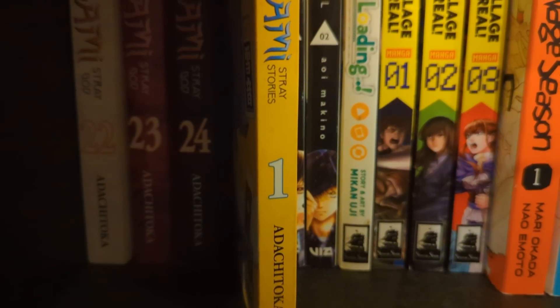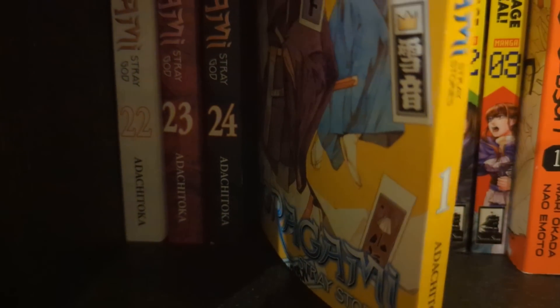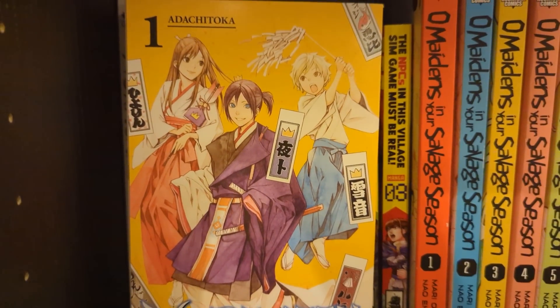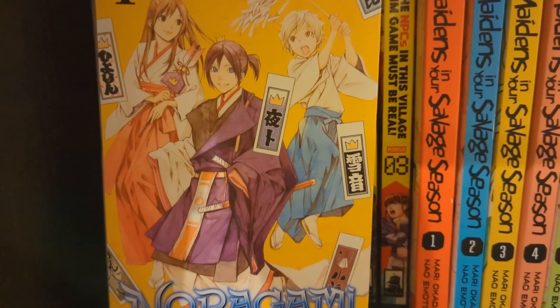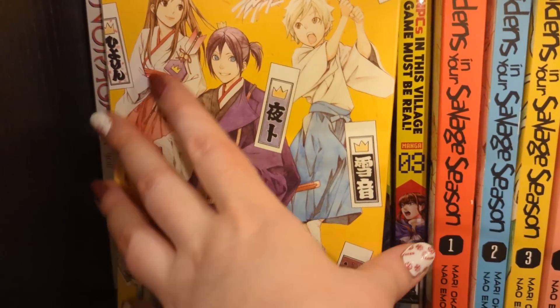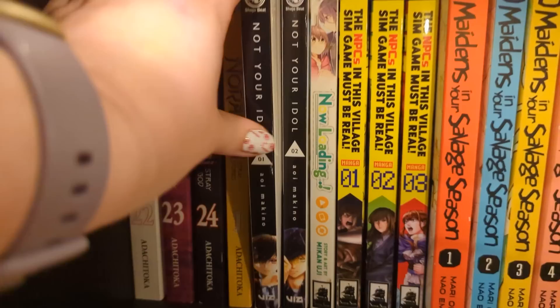We also have Noragami: Stray Stories - it's numbered volume one but all I could find is there's only one volume and I'm not sure if it was cancelled or on hiatus. It's basically just silly, light-hearted side stories. If you like Noragami and want to see the characters happy, I'd recommend this. I got mine secondhand.